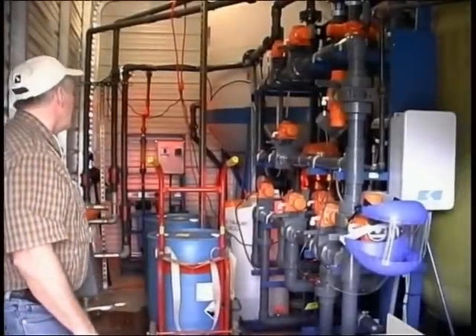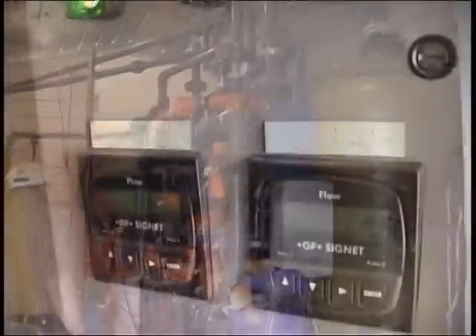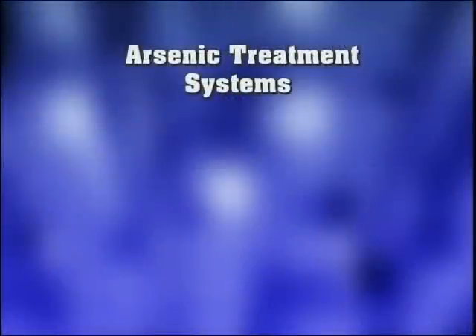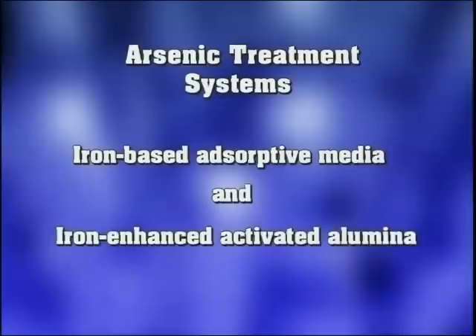In recent years, absorptive media processes using ferric-based media, such as granular ferric hydroxide, have been demonstrated to provide arsenic removal. This video will present information on two types of treatment systems: iron-based absorptive media and iron-enhanced activated alumina media.